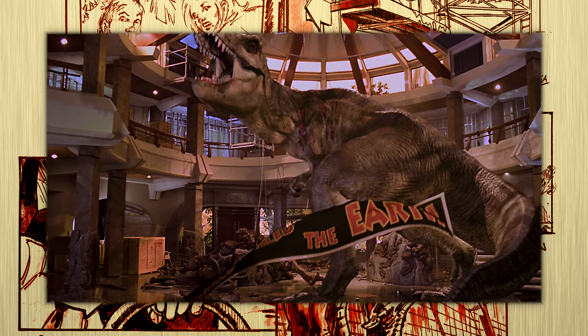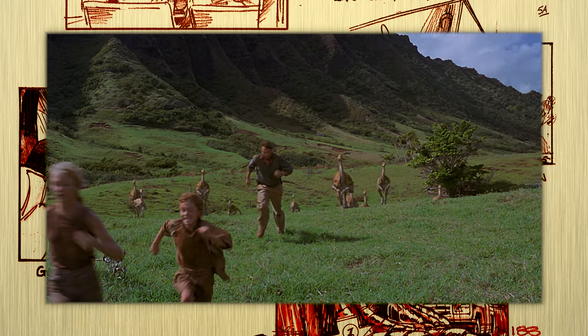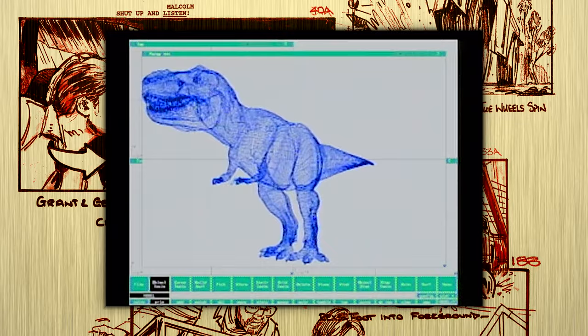The 1993 Spielberg classic Jurassic Park is one of the greatest blockbusters ever produced, and is one of the most influential movies of all time, paving the way for a CGI revolution. New technologies were created to accommodate its massive scale, and with it came a paradigm shift in the way films were made.